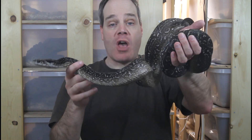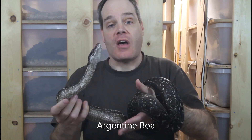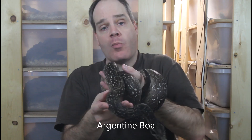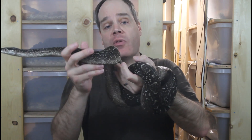One last type of locality boa that develops in color as they age is the Argentine boa, Boa constrictor occidentalis. This is another really dark, beautiful-looking boa, but when they're born they are nowhere near as dark and will typically have these pink blotches, which usually fade within the first couple of years.